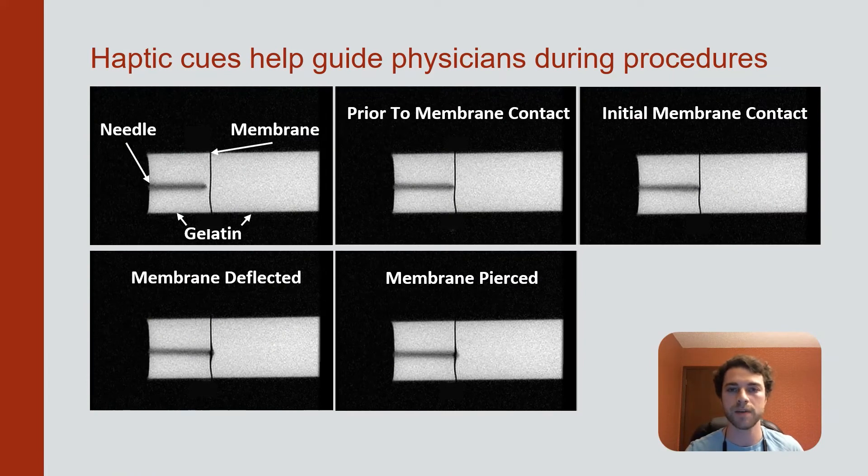Haptic feedback is most beneficial in instances where vision is limited, and MRI is exactly such an application. The slow acquisition rates and relatively low resolution images make it difficult to capture dynamic events, such as puncturing the liver membrane.